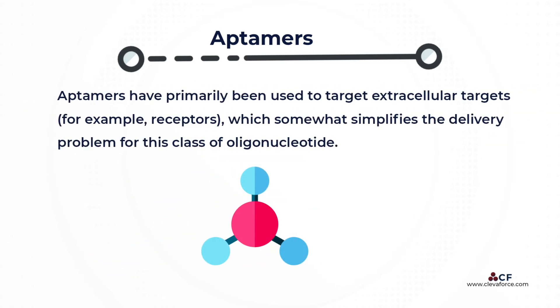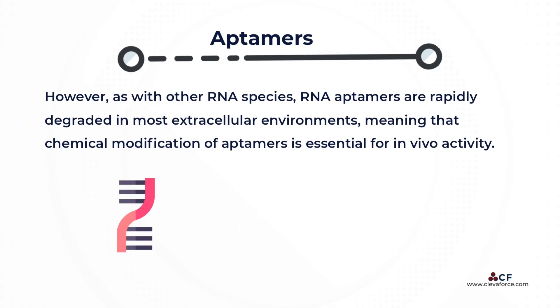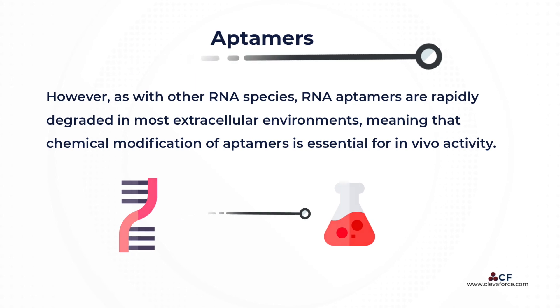Aptamers have primarily been used to target extracellular targets, for example receptors, which somewhat simplifies the delivery problem for this class of oligonucleotide. However, as with other RNA species, RNA aptamers are rapidly degraded in most extracellular environments, meaning that chemical modification of aptamers is essential for in vivo activity.